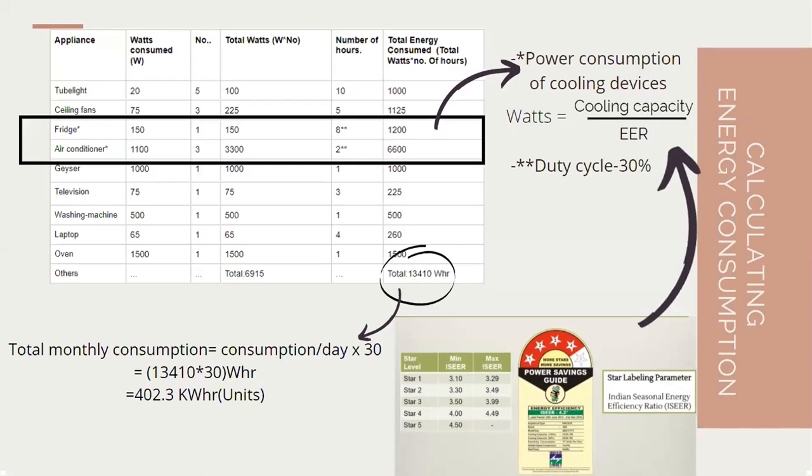There's also a term known as duty cycle. For example, if you're running a fridge for 24 hours daily, the compressor doesn't actually work 24 hours — it works a lesser time. With a 30% duty cycle, only 30% of 24 hours, which is about 8 hours, is used for compression. This gives about 200 watts of actual consumption. With a daily consumption of 13.4 kilowatt hours, the monthly consumption becomes 402 kilowatt hours, which is significantly higher than our 90 kilowatt hour average. Since one unit equals one kilowatt hour, our monthly consumption is 402.3 units, which is what we see on our meter.